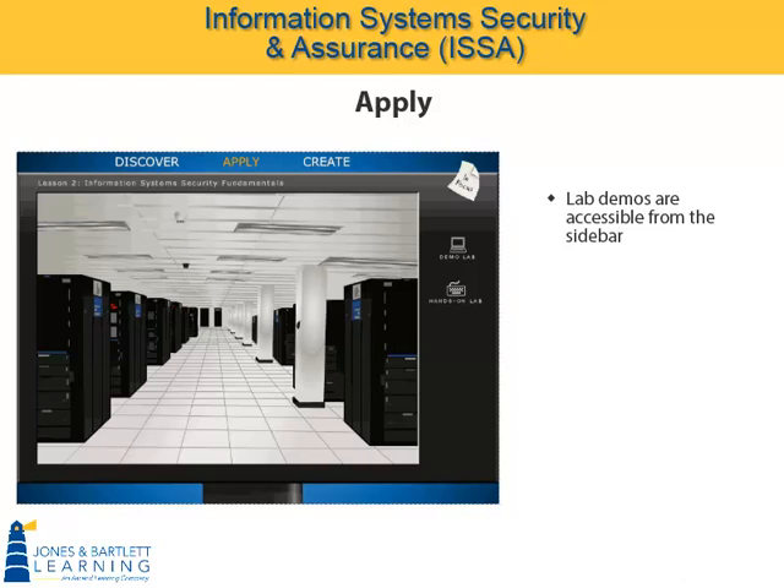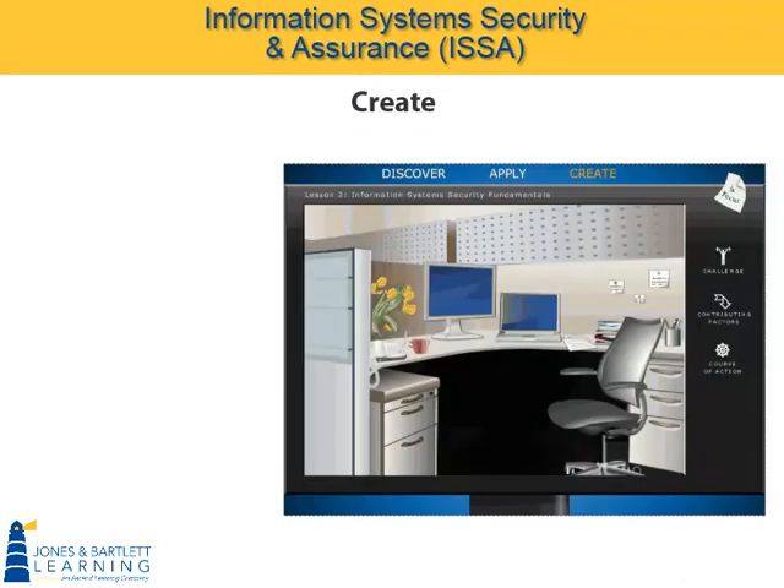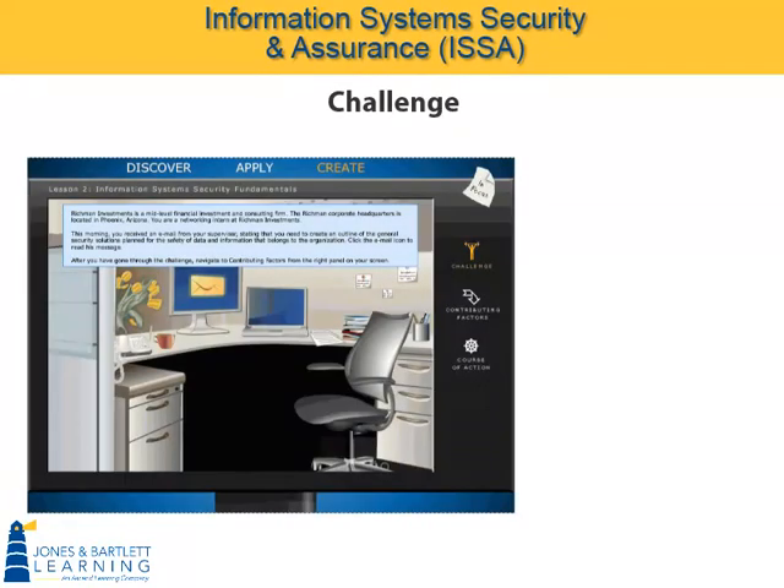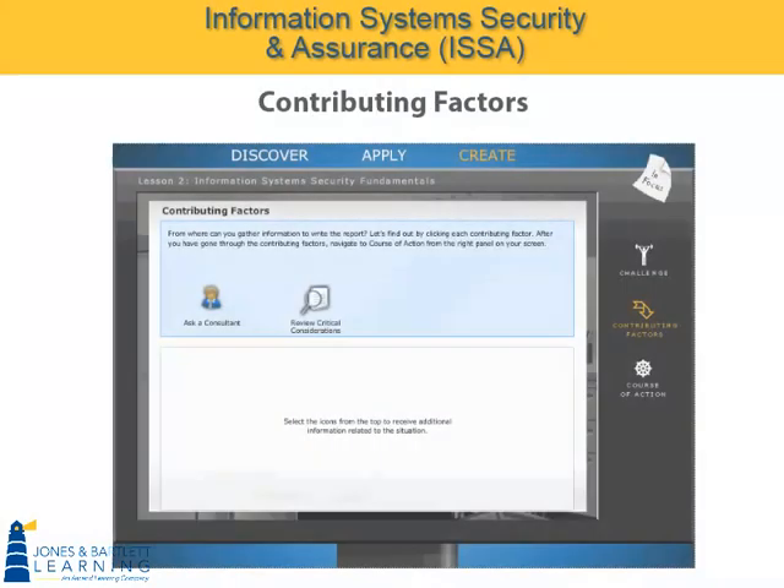Because our hands-on labs are such a rich and important part of the curriculum, separate and detailed lab demos are accessible from the sidebar on the left. But first, let's complete the lecture portion of our course with a look at the Create Domain. The Create Domain uses the same instructional design model, with a main domain, subdomains, and then particulars. Keep in mind that Create is all about taking what we've learned and applying it at a higher level in Bloom's taxonomy. In this lesson, we're given a challenge: an email from your supervisor, a typical workplace event, says you need to write a security plan outline to include in a monthly report.